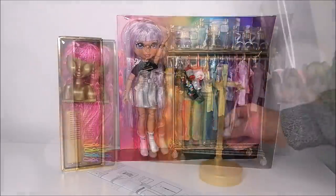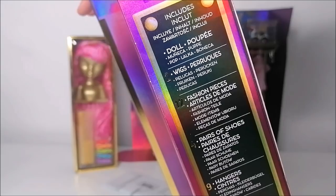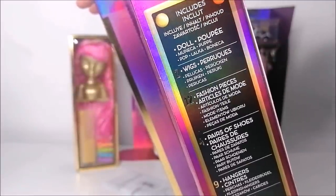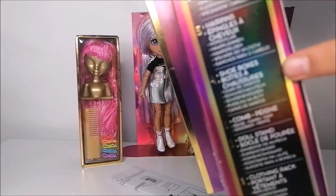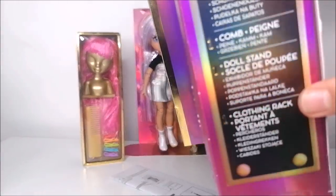In case you're worried about missing some items, everything this box includes is listed on the site: one doll, two wigs, twelve fashion pieces, four pairs of shoes, nine hangers, five hairpins, four shoe boxes, one comb, one doll stand, and one clothing rack — which is a lot.